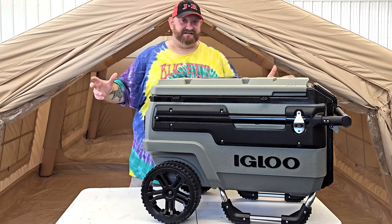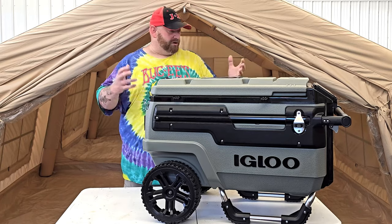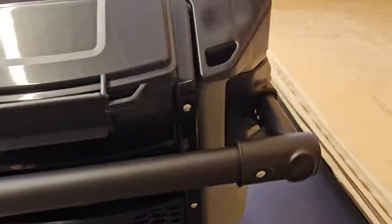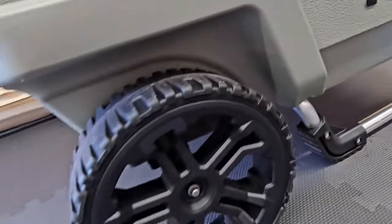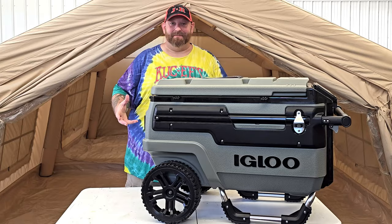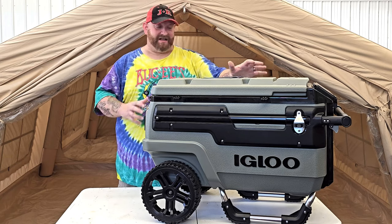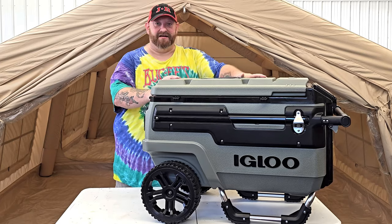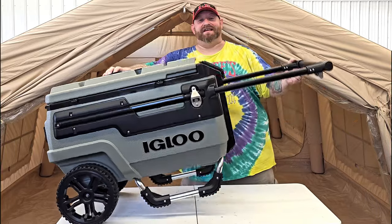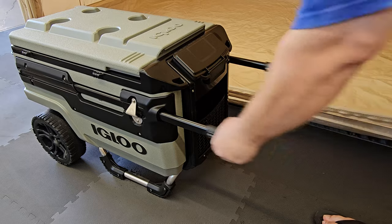This thing is huge and it is loaded with awesome features. It has a bottle opener on each side. It has enormous wheels to roll over pretty much any kind of terrain — I've already pulled it up a set of stairs and it went up so easily. Thank God, because I would not want to try to carry this thing with ice and drinks and food in it. There's a handle on the end that extends so you can easily roll it behind you, and when you're done you push two buttons and slide it right back in.